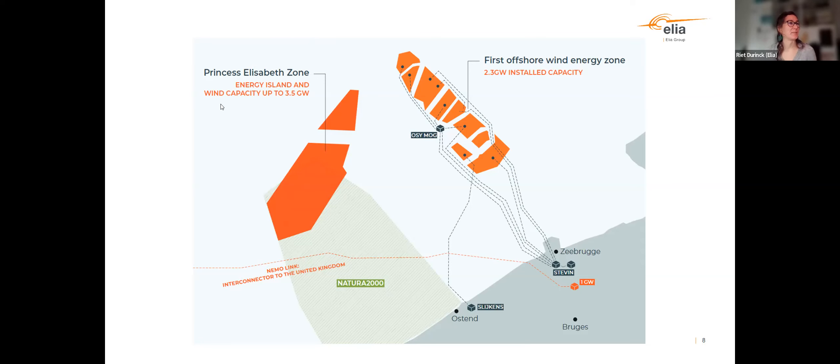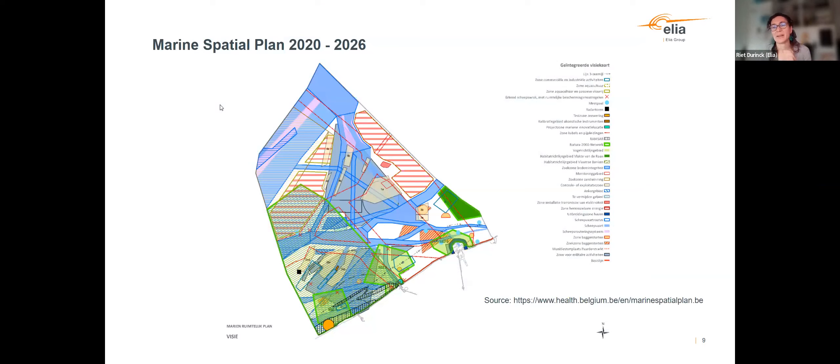This is a view of the marine spatial plan. A lot of activities are taking place in the Belgian part of the North Sea. What was important for us in defining the location of the island: it was defined in a marine spatial plan that we had to build all the transmission infrastructure inside the Princess Elizabeth area. So there's no other option — that's one important element to understand.